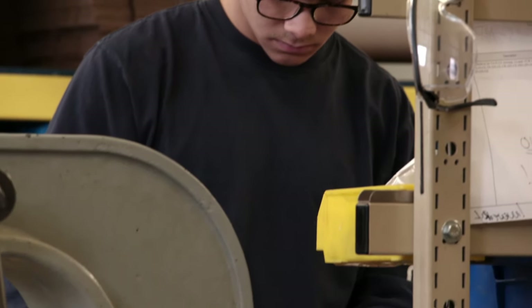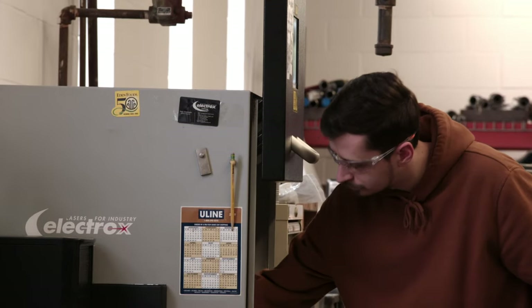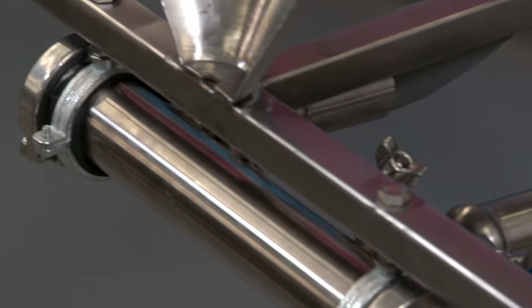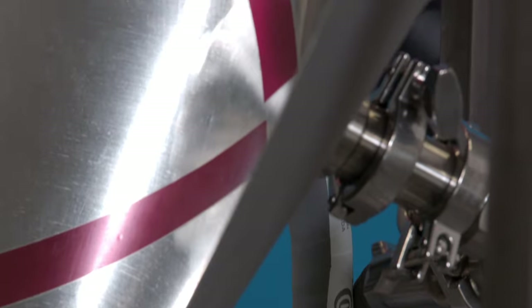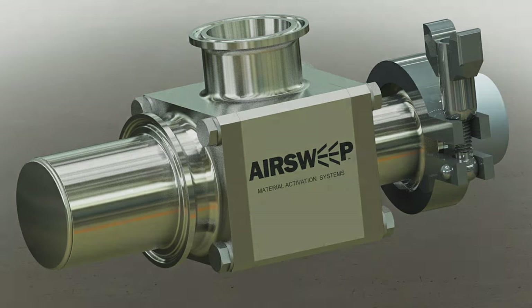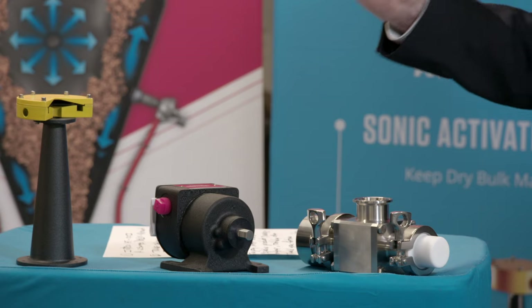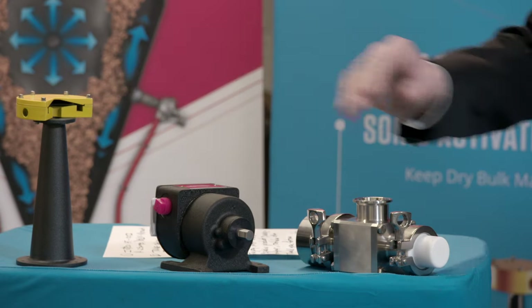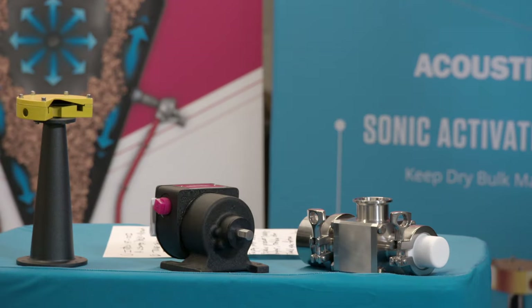Our engineers will customize your AirSweep solution — the best nozzle size, the best finish, from high-grade steel to special materials for high heat environments, or USDA approved models that meet the food industry's strictest sanitary requirements. We can even pair AirSweep with our sonic activation system AcousticLean, and our DASIC zero-speed switches to prevent blocks, build-up, and material pile-up.